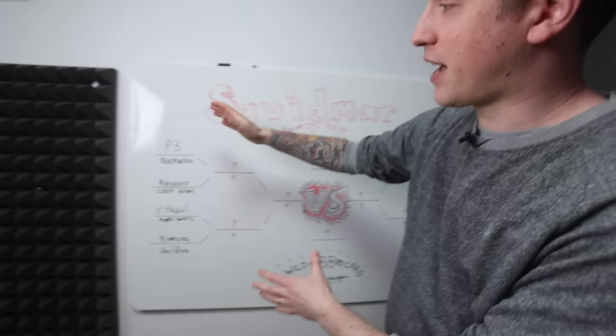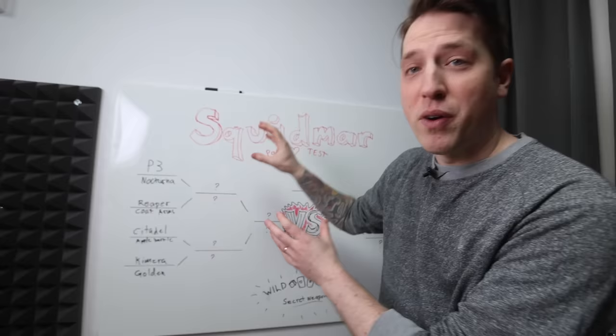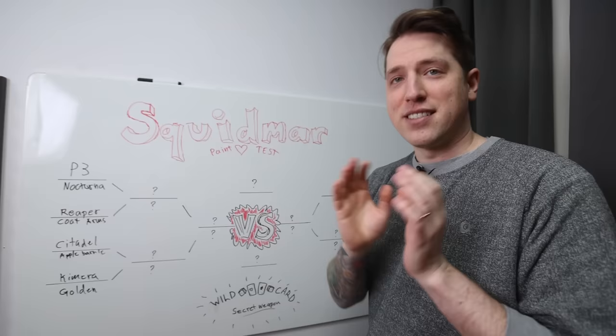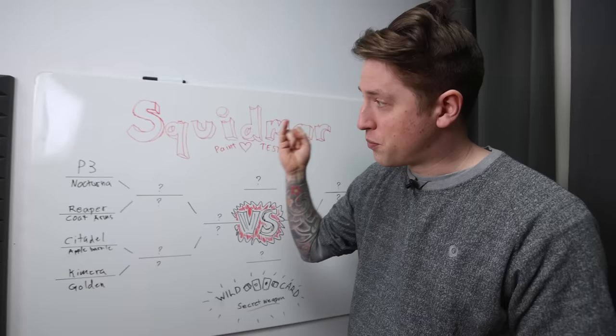With the first round done, let me explain how everything is going to go down. On each side, we have eight paints battling each other, which means eight battles total. Four of each go on to the quarterfinals where Lukas and I switch paints. There's also a wild card — the Secret Weapon — and the lowest scoring winner from the first round is going to face off the wild card.